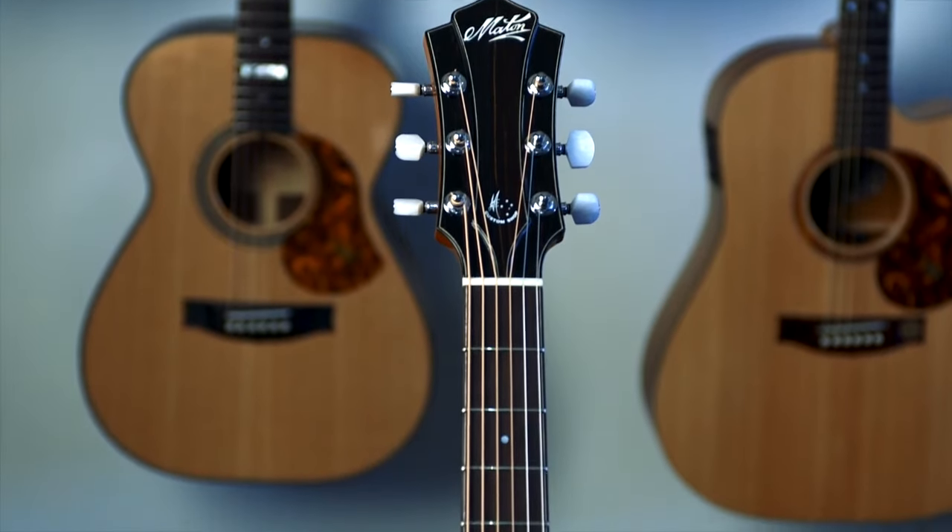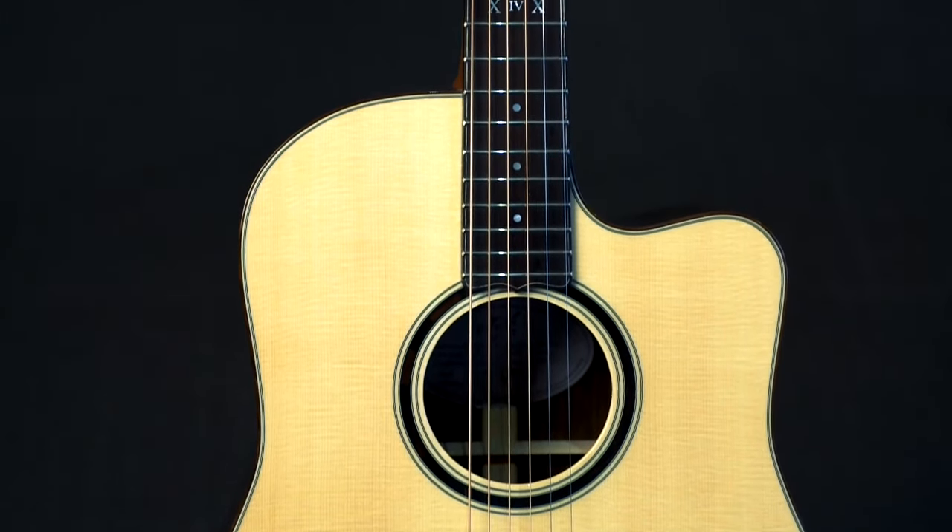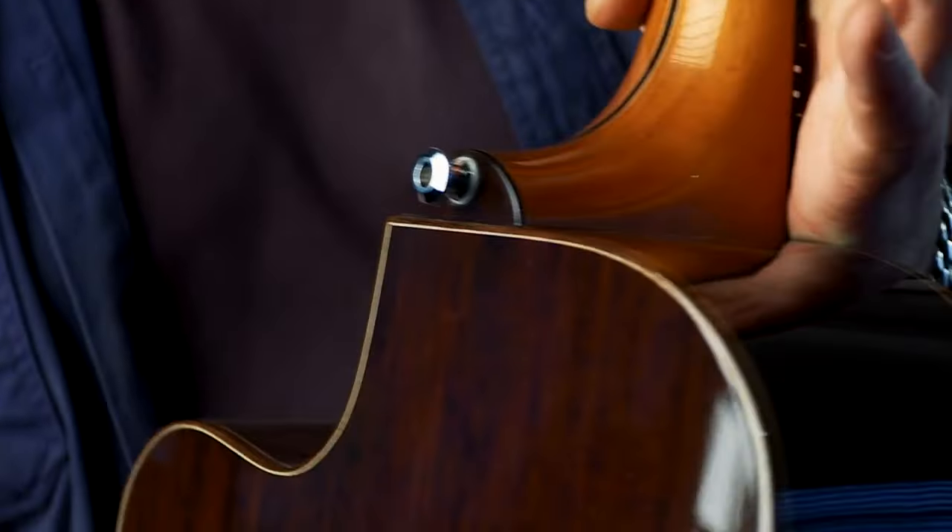G'day, Andy Allen here from Mate and Custom Shop. Today I'm just going to talk you through a guitar that I've done to celebrate 10 years of being in the Custom Shop. It's basically everything that I would want in a guitar, keeping it very refined.